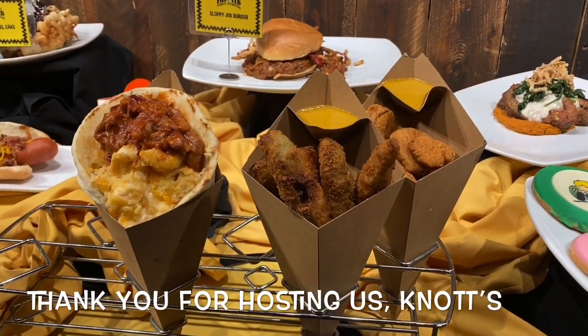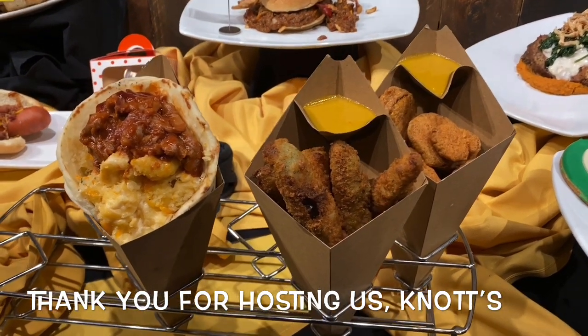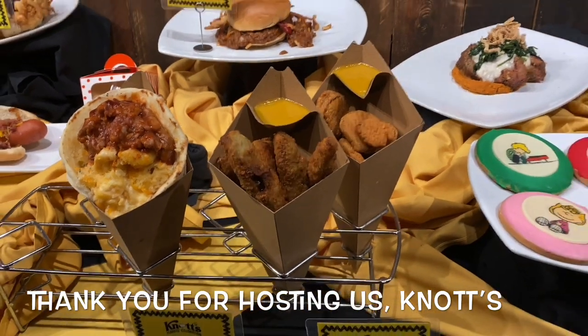This is our mac and cheese at Wagon Wheel. We've got the pulled pork on top, but you can ask for it without the pulled pork. It's served in a cone with naan bread.